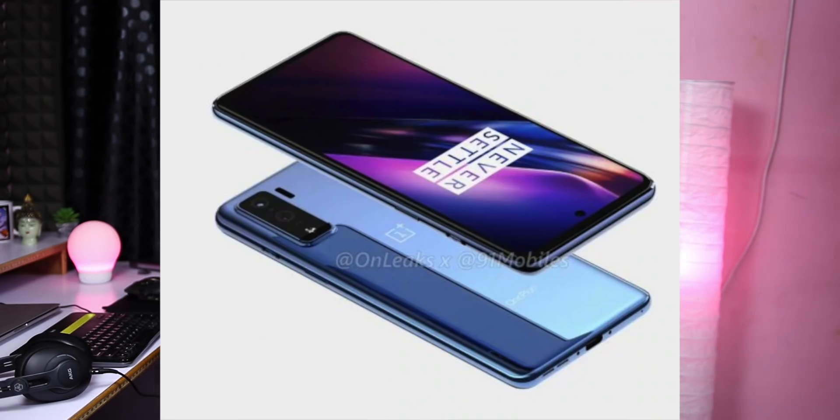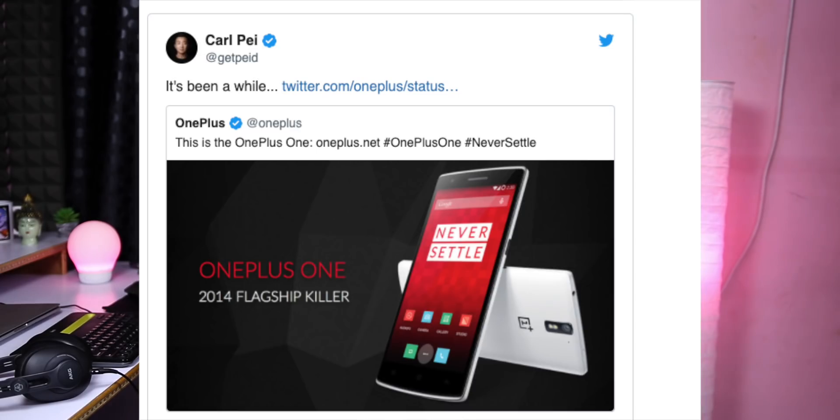The X3 SuperZoom will also launch. In the M series, there will be an M2 Pro. A 64GB model will be available. For the India market, we will be competitive with this pricing and aim to occupy a strong position in the market.